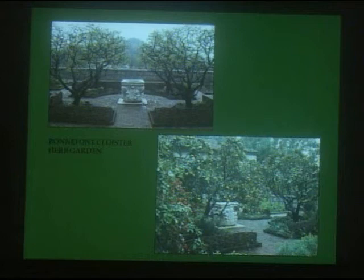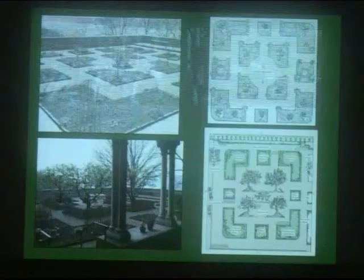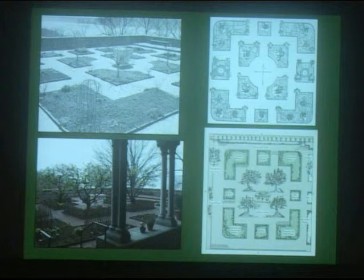Bonnefont is on the lower level of the museum adjacent to the Trie cloister garden. The famous and venerable quince trees, bearing fruit on the right, were planted in the 1950s. Woodland plants that need protection from the sun grow in their shade. They are essential to developing the garden as a teaching plant collection. And this is what we'll talk more about in the next few minutes. Bonnefont has always been the home of the larger part of the medieval plant collection, a place of private contemplation as well as public enjoyment, and is the principal site for educational programs in which visitors are invited to explore the realm of plants and gardens.